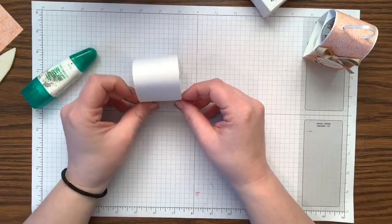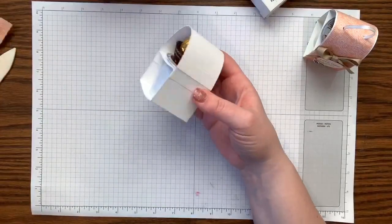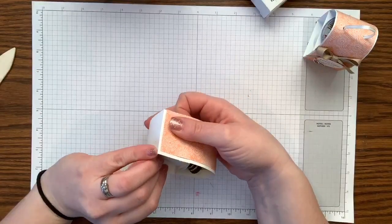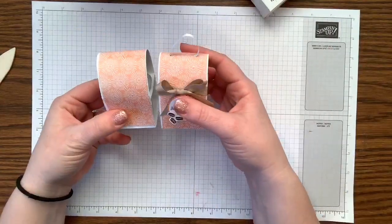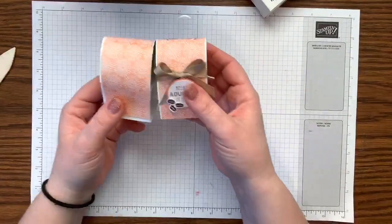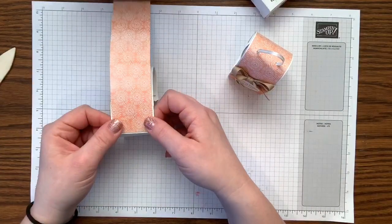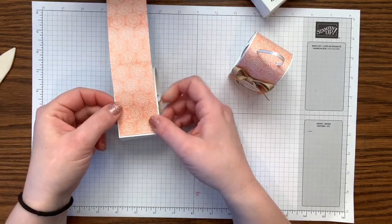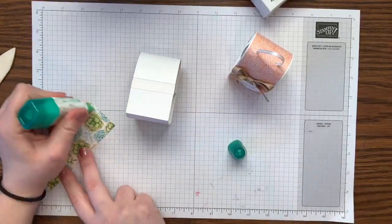Here's the first part of our box — see how quickly that came together! Now we take the strip of designer series paper and wrap it all the way around the box. This one is a little taller because the K-cup is differently shaped, so we won't quite go all the way to the bottom, but there's a little edge on the sides so we'll frame it in.